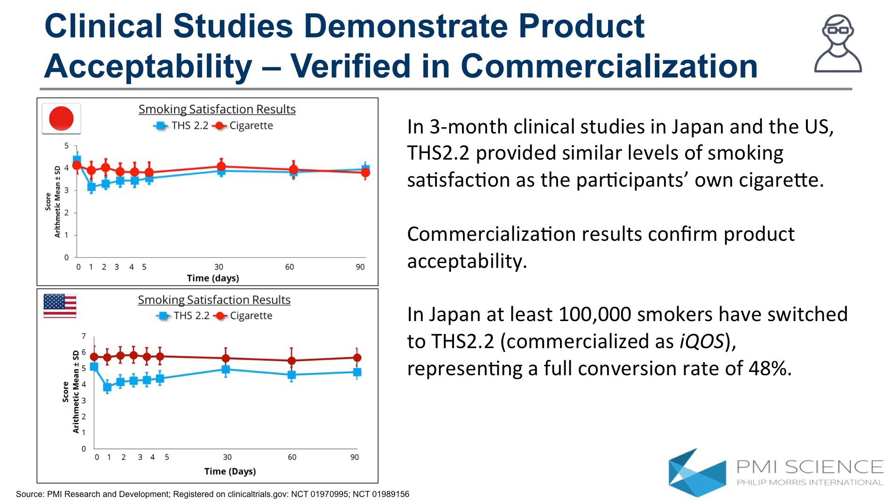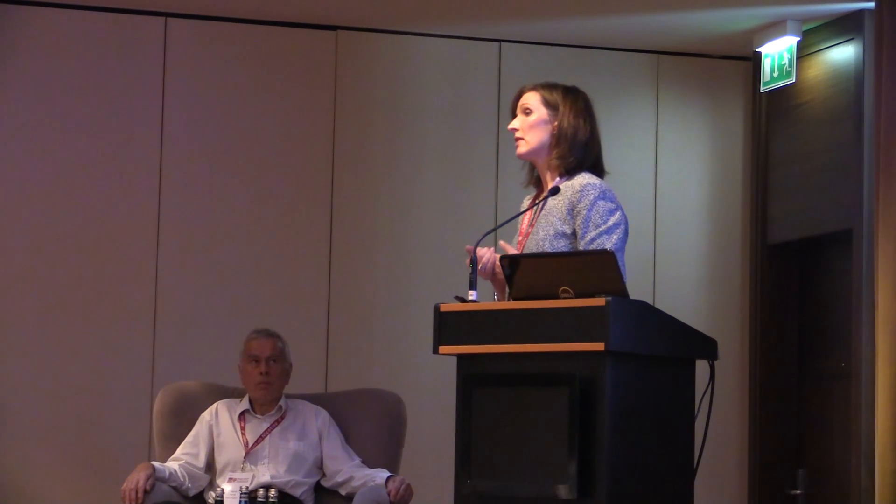We're very aware that acceptability of the product is really crucial — it's important that smokers switch and don't go back to combustible cigarettes or dual use to a high amount. Here you can see data over three months from Japan and the US, where we used a validated modified cigarette equivalence questionnaire to check product satisfaction. After a one-week adjustment period, the smokers who switched found the product just as satisfying as their normal brand of conventional cigarette. This has been replicated in the commercialization setting — particularly in Japan, where more than 100,000 smokers have been able to fully switch since we started national expansion in 2015.